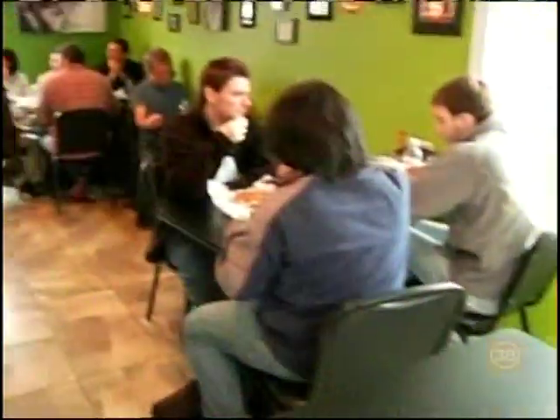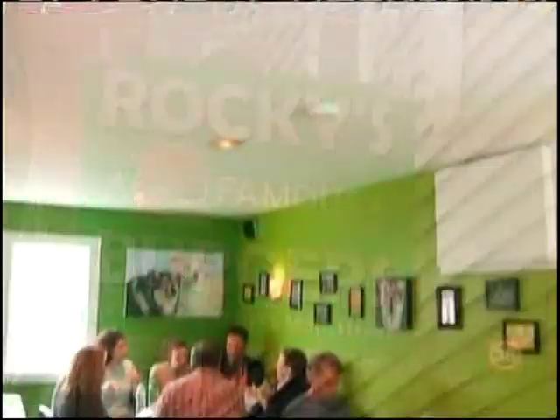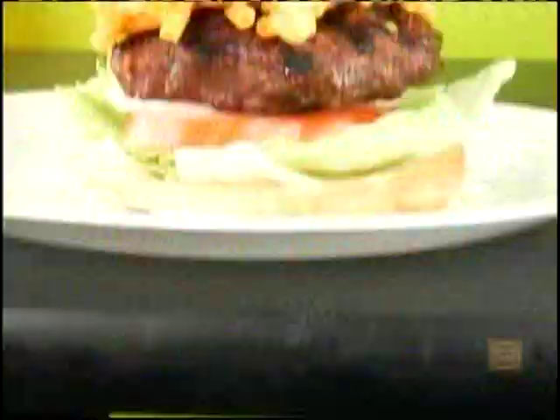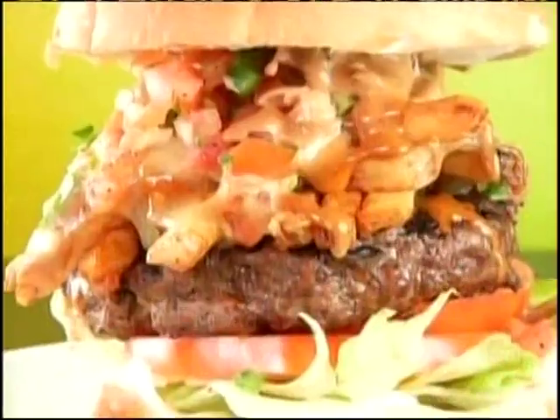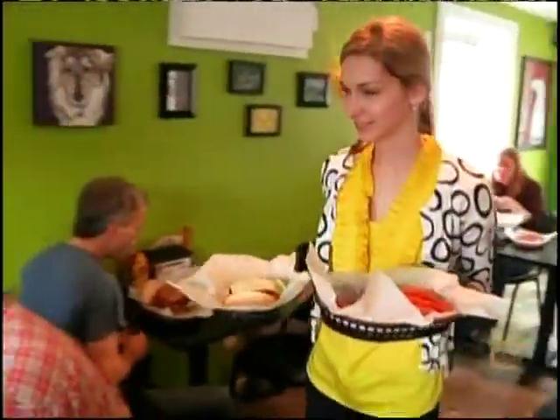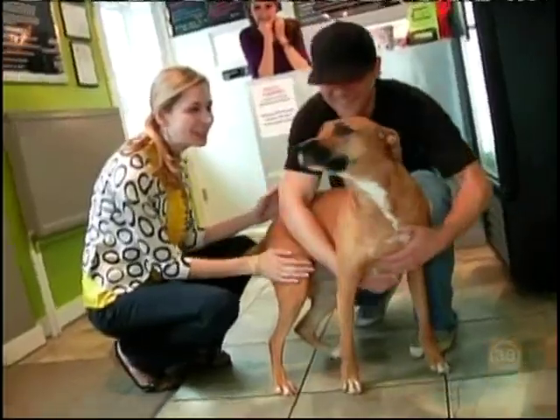If you're ready to pig out, this place is strictly for the dogs. Say hello to Rocky — he's the inspiration behind Rocky's Famous Burgers. And inside this cute little burger joint in New Market, New Hampshire, the old-fashioned hamburger has learned some delicious new tricks.